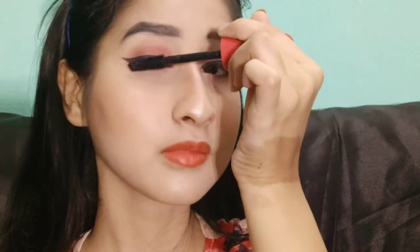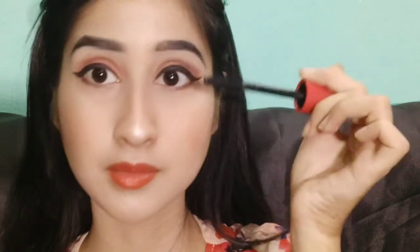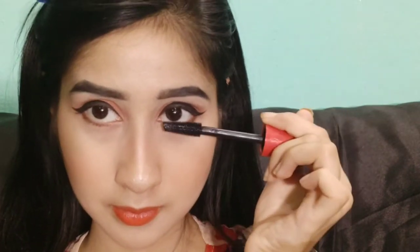Now I will put mascara — this is Maybelline mascara, which is very good. I personally like the Maybelline brand and use a lot of their products. You can check any product from Maybelline; they are all very good.